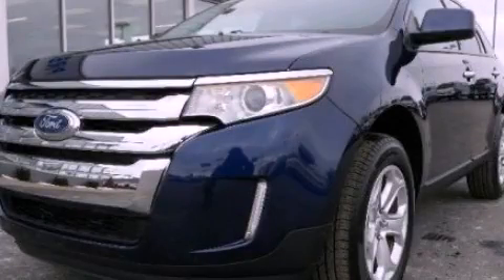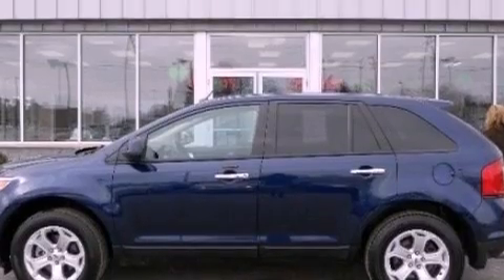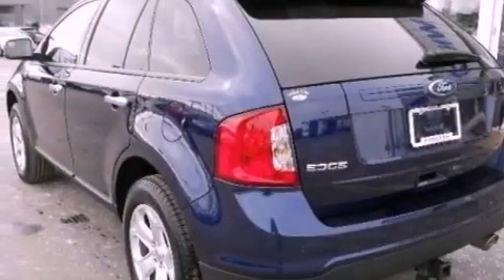This is a 2011 Ford Edge, a car-like ride in space like an SUV. It has a 3.5-liter six-cylinder engine and an automatic transmission.